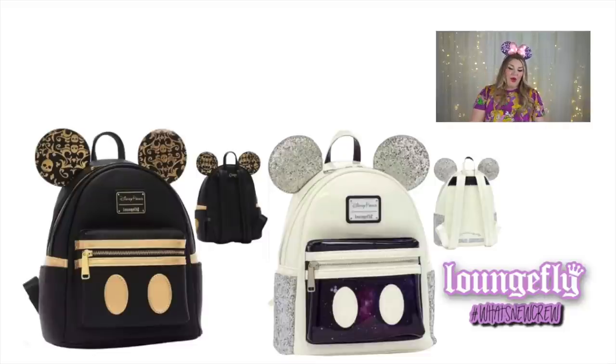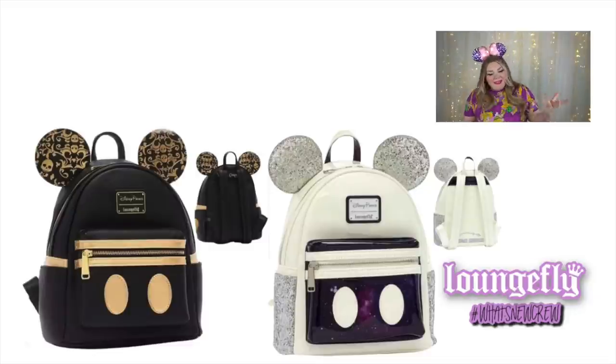They released the bags for January and February — January is Space Mountain and February is Pirates. The key differences from the Minnie Mouse version are that there's no bow, and the front pocket is made to look like Mickey's pants. I'm not super impressed yet, though I may change my mind. We still don't know if they'll do a lottery like before. The Minnie Mouse Main Attractions collection was a bit of a mess trying to get the merchandise, so it'll be interesting to see how this unfolds.